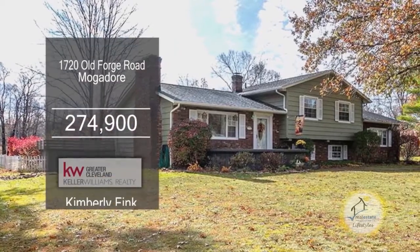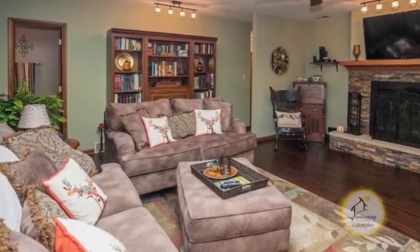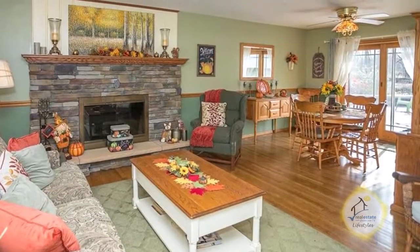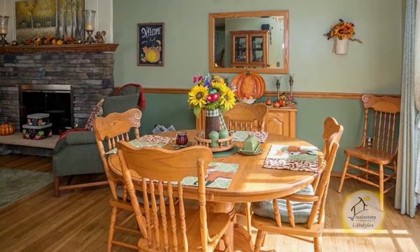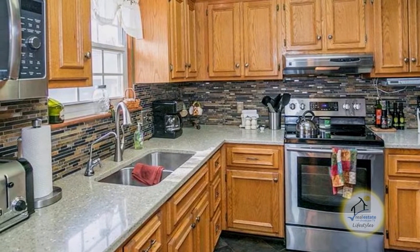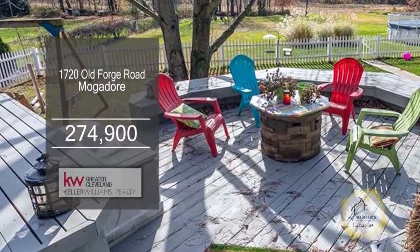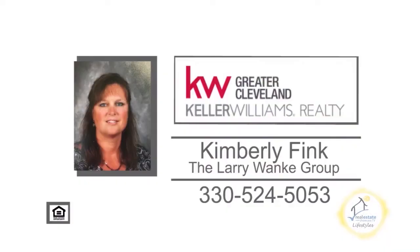This charming four-bedroom, three-bath home is located in Mogador. The large family room is accented with a fireplace. The living room and dining room combo also has a fireplace. The kitchen offers ample cabinet space and quartz countertops. The lower level great room is great for entertaining. Outside, you'll find an extra-large deck. For more details, contact Kimberly Fink from the Larry Wonke Group.